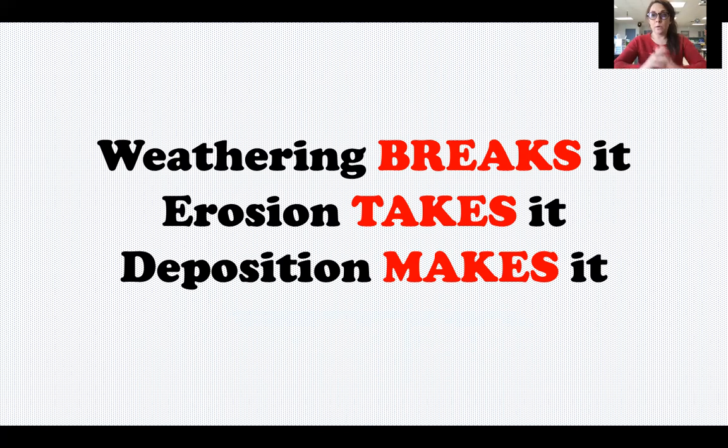Weathering is when rocks or land are broken up into smaller pieces. Erosion is when those smaller pieces — which we call sediment — are carried away somewhere else. And deposition is when those pieces are dropped off and they build up. We say it 'makes it' because that is what can create new landforms and features on the earth.